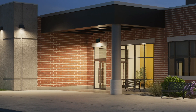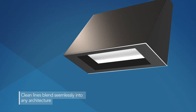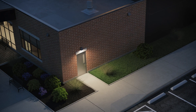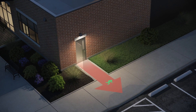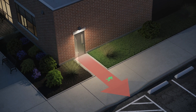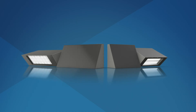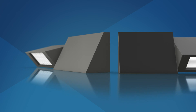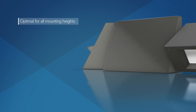Architects and lighting designers will appreciate Wedge with its clean lines seamlessly blending into any architecture. On the other hand, specifiers and engineers will value the emergency egress and control solutions, which are required to meet stringent code requirements. The two technologies used on the Wedge LED family provide optimal wall-mounted lighting solutions for all mounting heights.